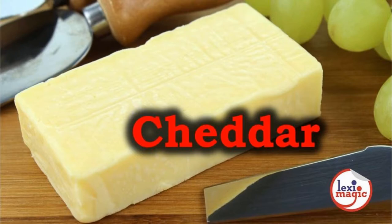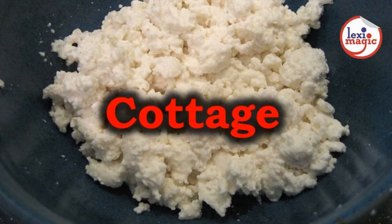Cheddar is a popular English cheese which ranges in flavour from mild to sharp. Cottage cheese, also known as farmer's cheese, is a cheese curd product with a mild flavour.